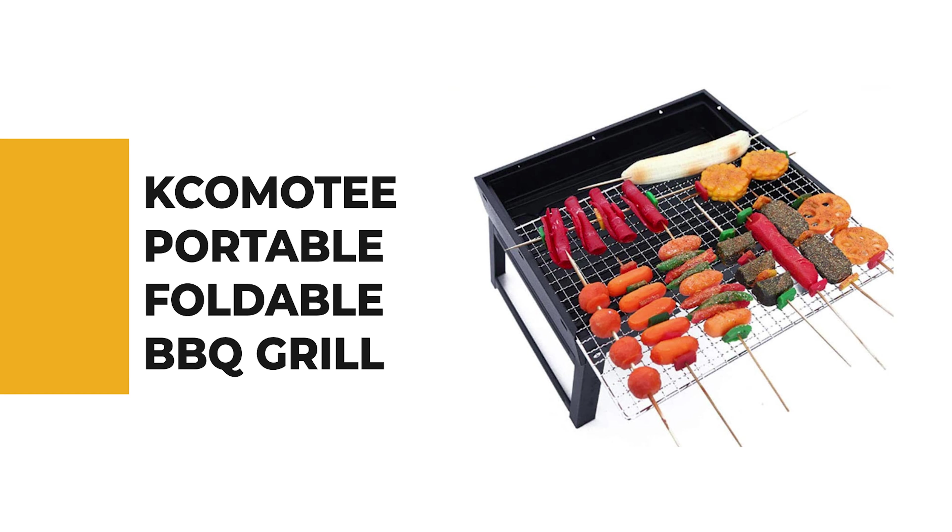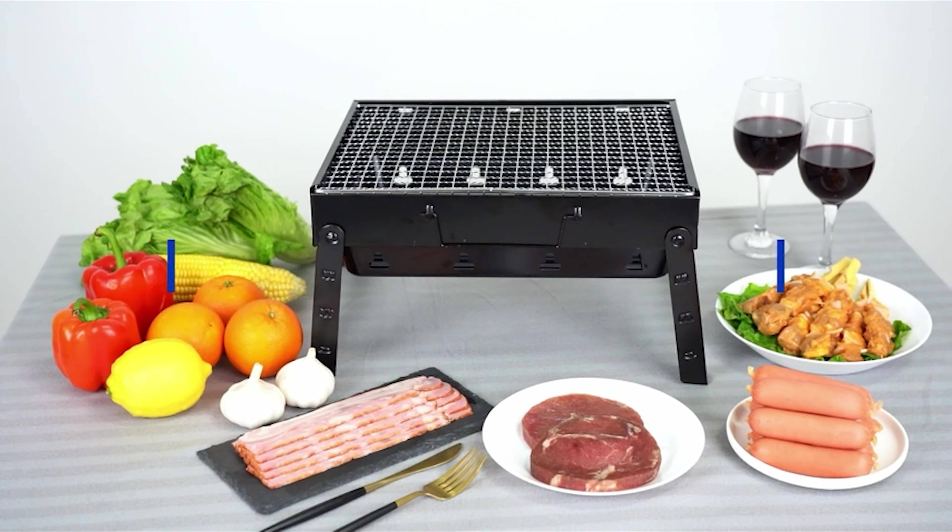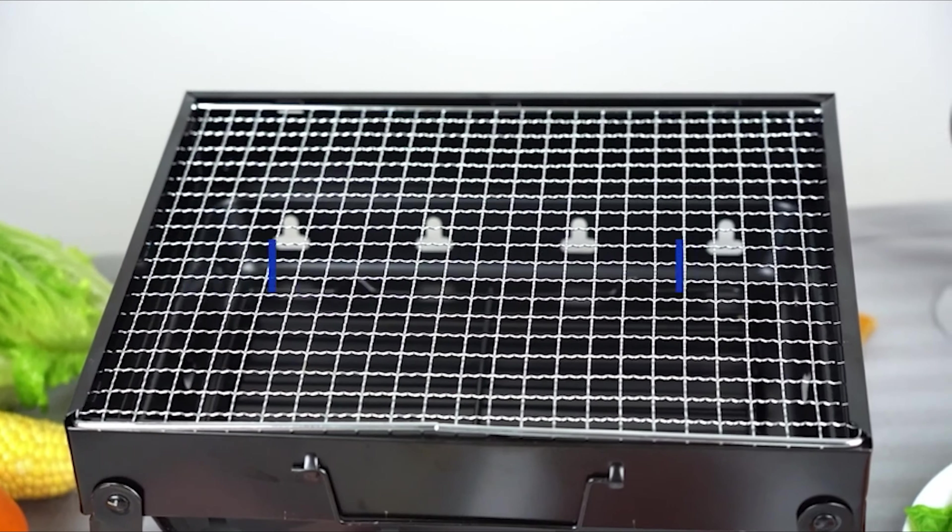If you're a beginner, the next item on today's video might be the best option for you. Number 6: Komoti Portable Foldable Barbecue Grill. Anyone who's spent time in the kitchen knows there's a grill for basically every type of barbecue. This Komoti Portable Foldable Barbecue Grill is one of them.